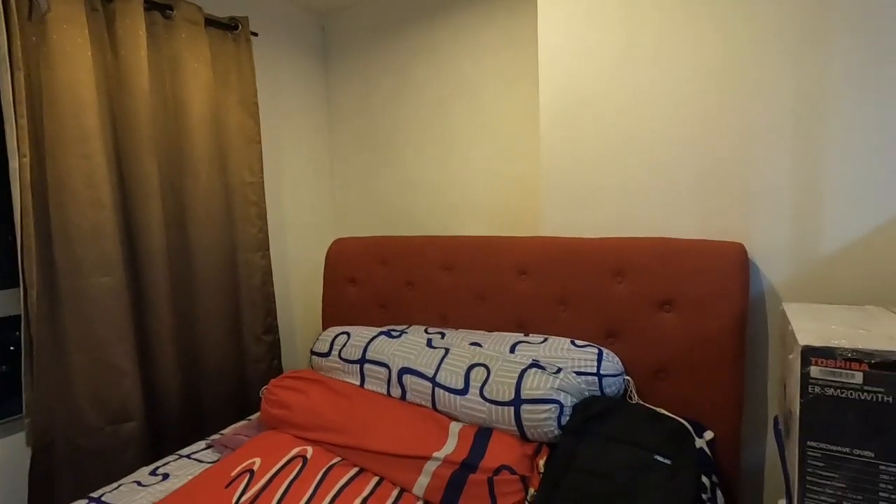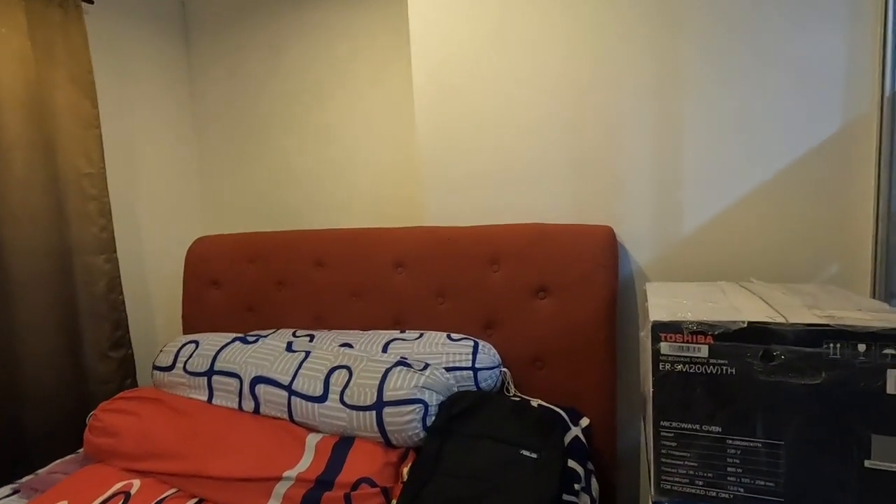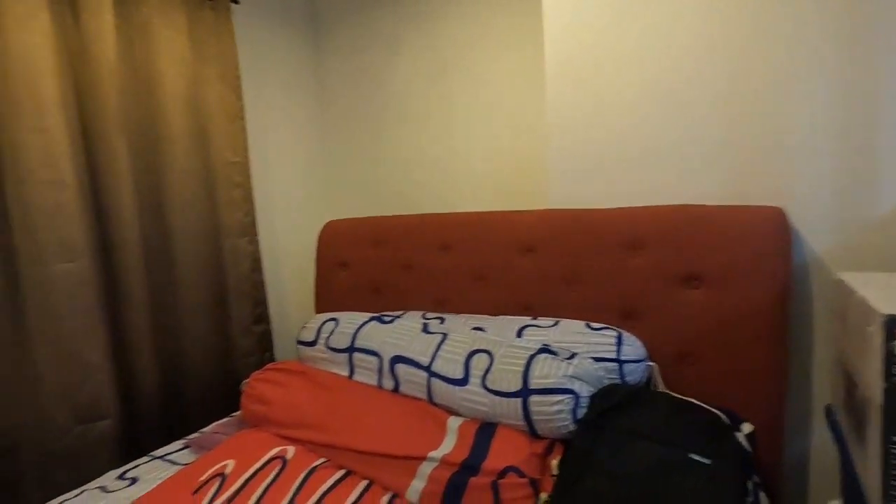My favorite king size bed — one thing I like is that the cupboard is red. I have some things I haven't opened yet. There's one air conditioner here and we have two closets with sliding doors — two doors on one side and another door on the other side.